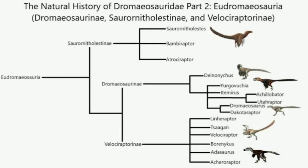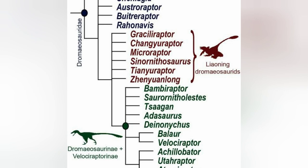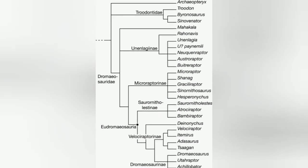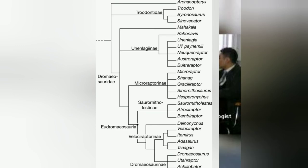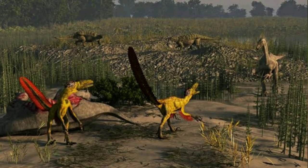Scientific classification: Kingdom Animalia, Phylum Chordata, Clade Dinosauria, Clade Saurischia, Clade Theropoda, Family Dromaeosauridae, Clade Eudromaeosauria, Subfamily Dromaeosaurinae, Genus Achillobator by Altangerel Perle 1999, Type species Achillobator giganticus by Altangerel Perle 1999. Thanks for watching — see you in the next video, goodbye.